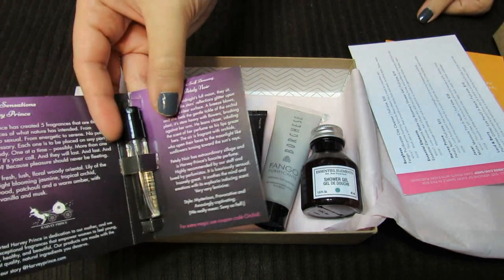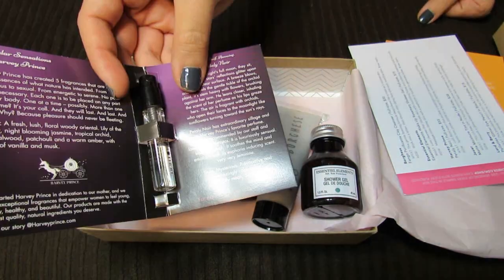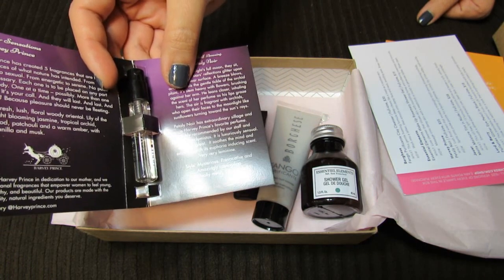This is sort of a more serious scent — maybe like a dark floral. It says style: mysterious, provocative, and amazingly captivating.